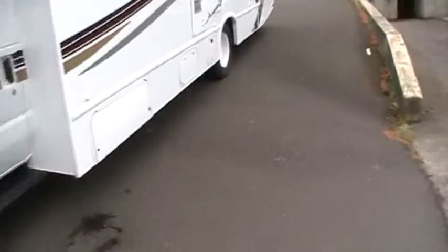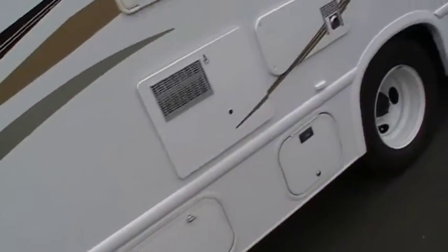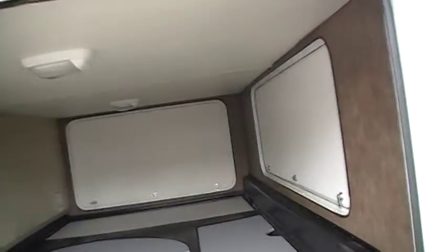It has a 4,000-watt Onan generator. I'll show you the generator in here. We've got a 4,000 Onan water heater and furnace, and a big storage area here. I'll show you from this side how big the storage area is, with little compartments and everything under there — three accesses to it.